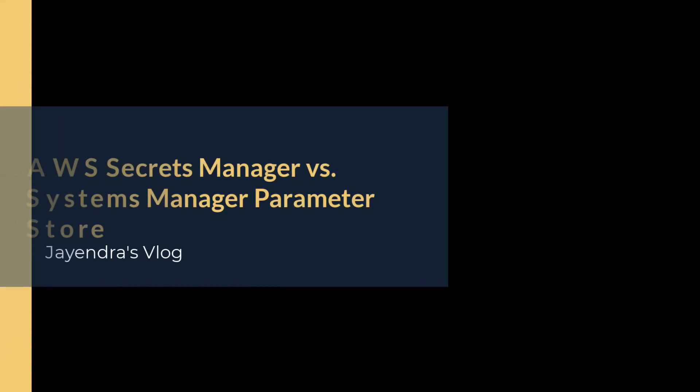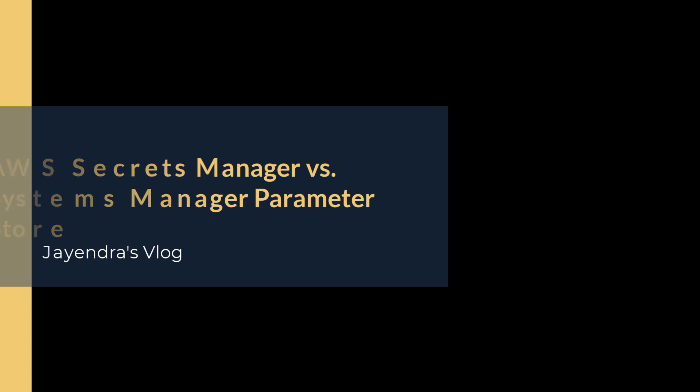Hello all and welcome back. In this video we are going to cover features of Secrets Manager and Systems Manager Parameter Store.